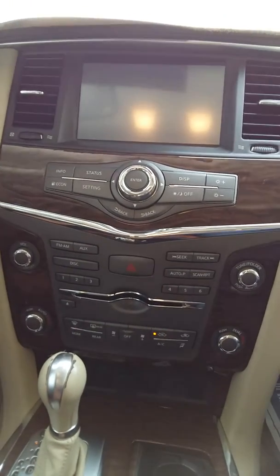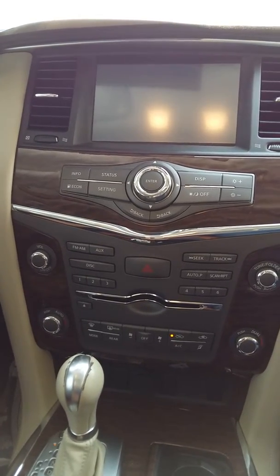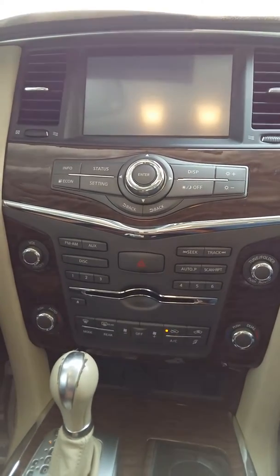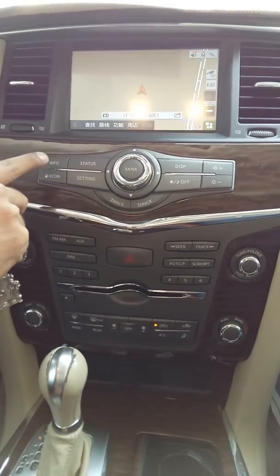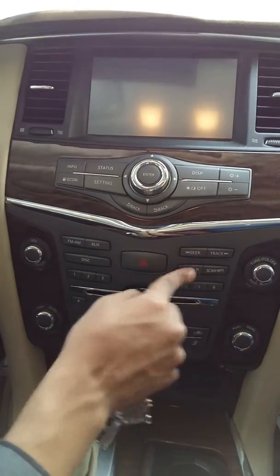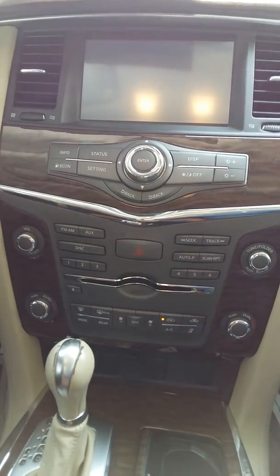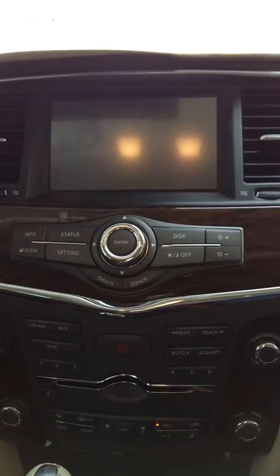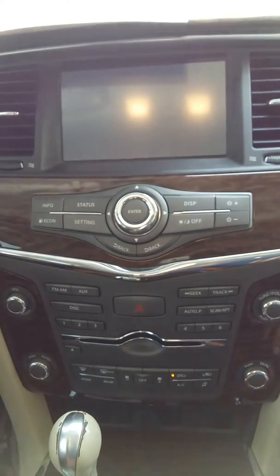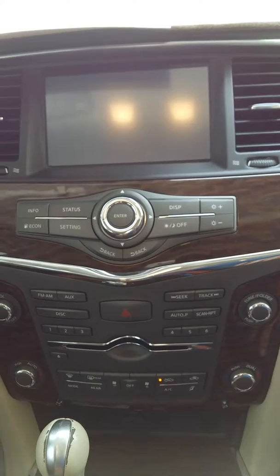Again it's not showing anything. We restarted the car twice — first it showed the Volkswagen logo, but now again only the info button is working. No other button is working. After five minutes we started the car again and it's still not working.